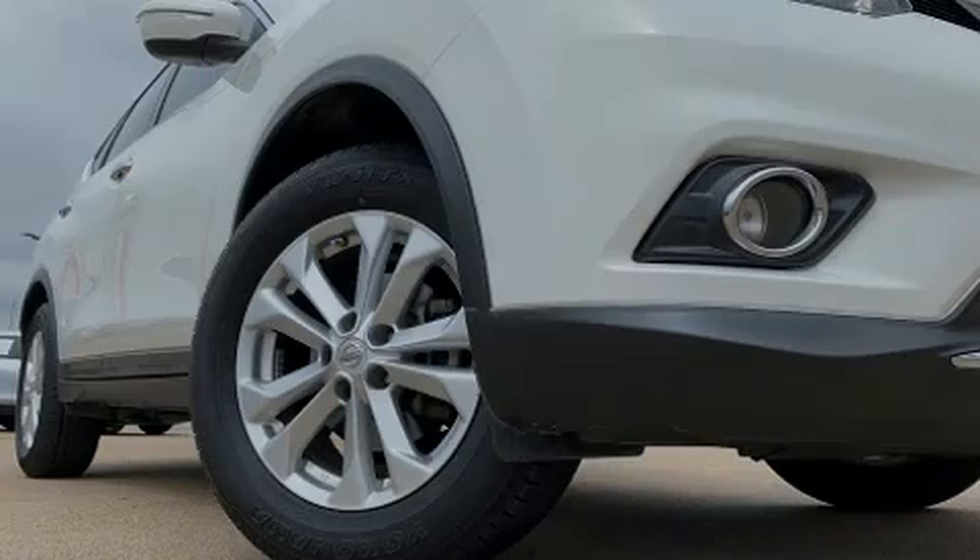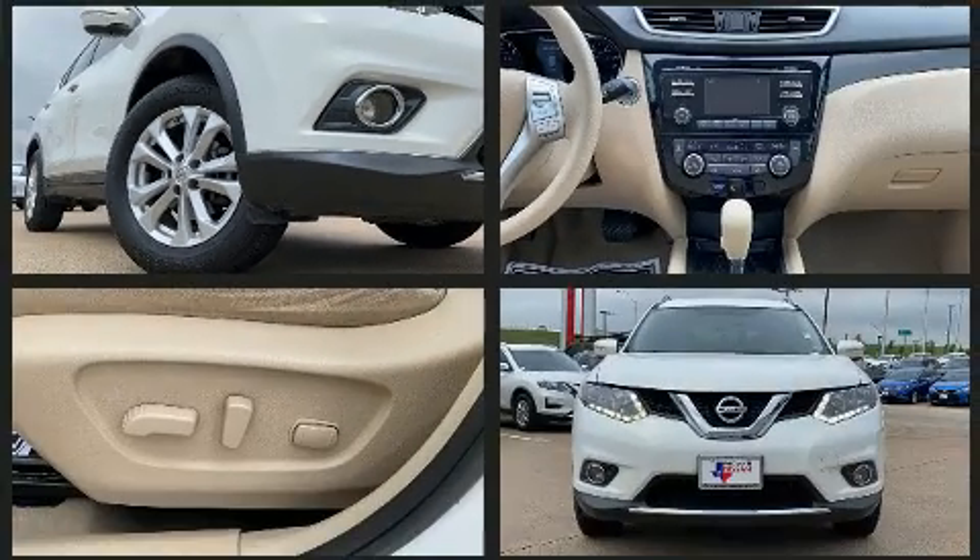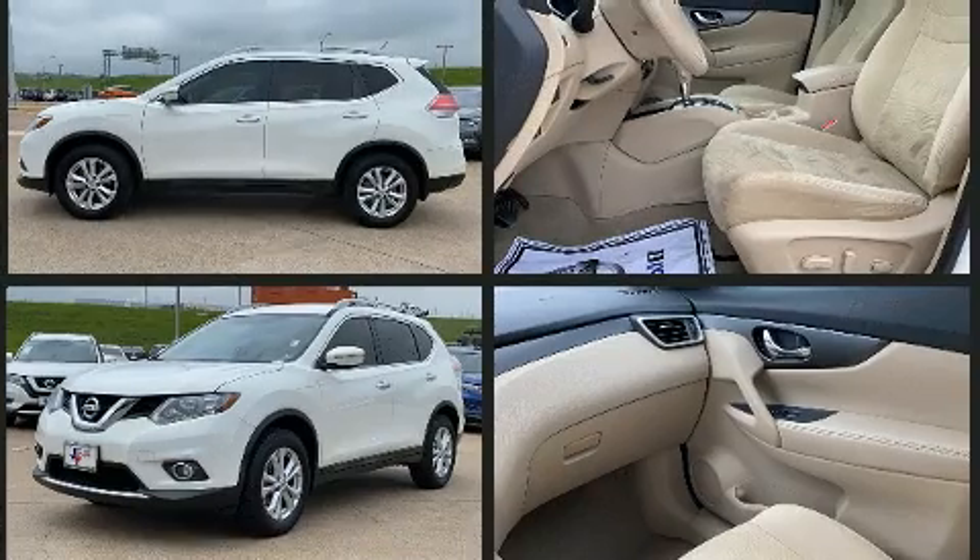Sensibility and practicality define the 2014 Nissan Rogue. With fewer than 50,000 miles on the odometer, this four-door sport utility vehicle prioritizes comfort, safety, and convenience.